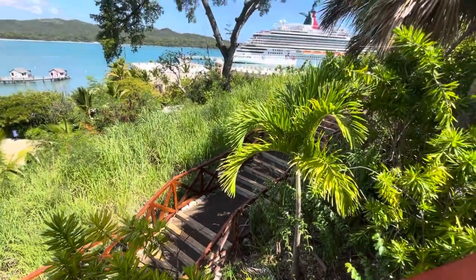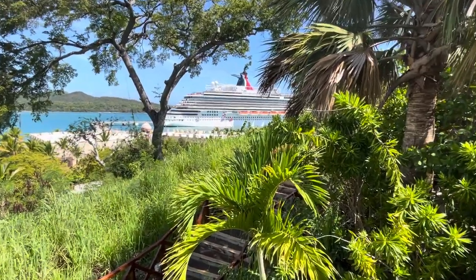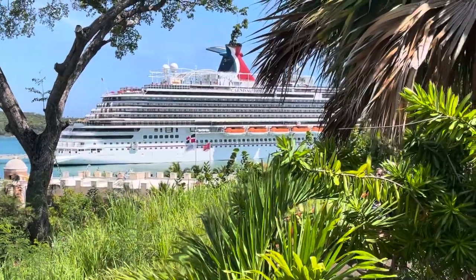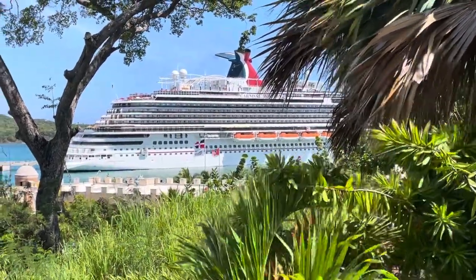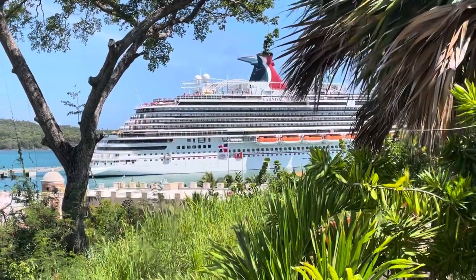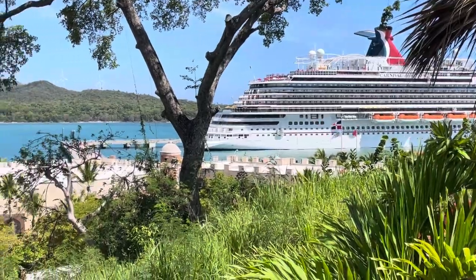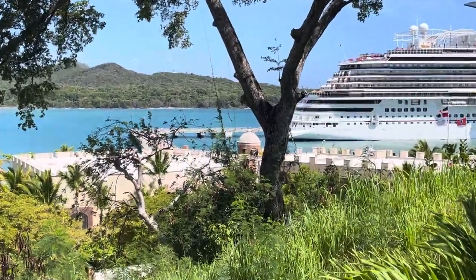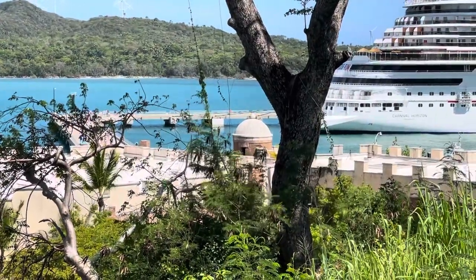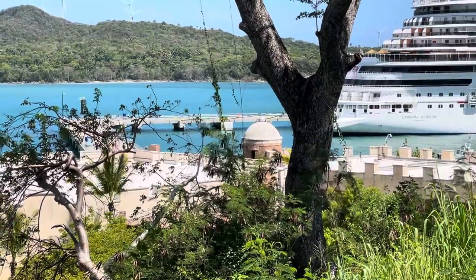I'm going to pan back out — oh, there's our ship! Beautiful Carnival Horizon. She is now the third newest ship in the Carnival fleet, right behind Carnival Panorama and now the Mardi Gras. You can see this massive long pier — there's a very long pier to walk through. We did exit the ship towards the very front, so we walked the length of the pier and then the width of the pier.